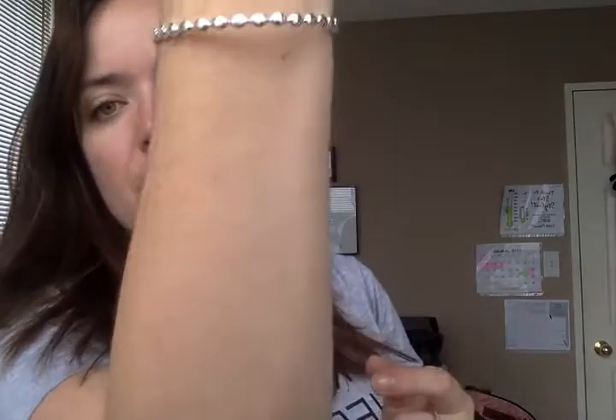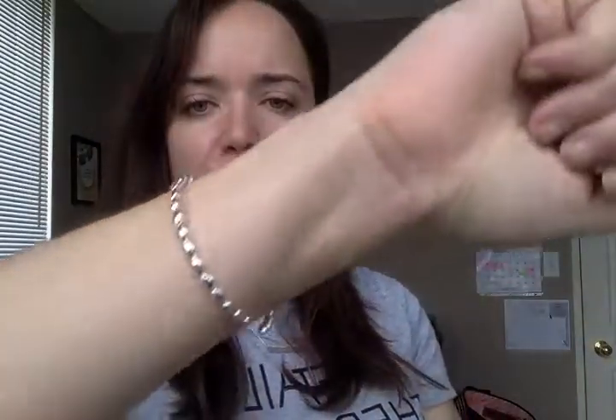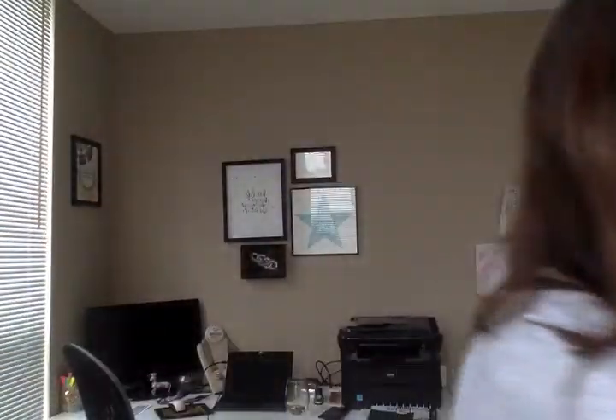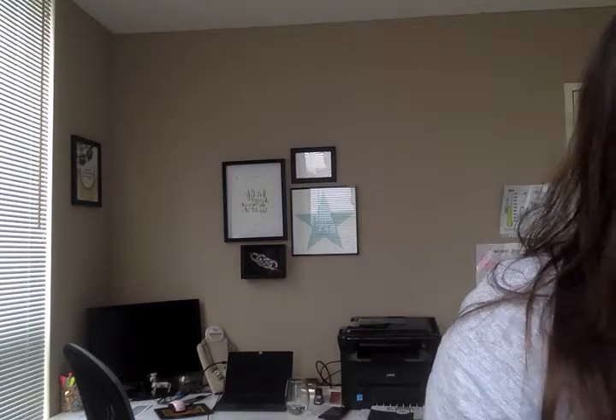Next we have this silver cuff — this one is called the Netta Cuff in silver. I don't believe it also comes in gold. It's very malleable and works really well on my small wrist. It's a pretty delicate little piece — just kind of pop, pop, pop, very simple. That's a really easy gifting item because it's going to fit with all the things that whoever you're gifting it to already wears. A pretty fantastic piece.